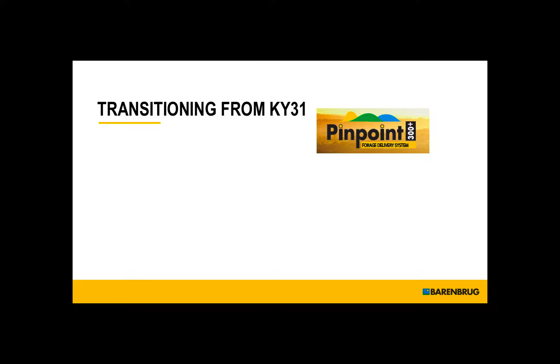I want to talk to you just briefly about Pinpoint, the Pinpoint forage delivery system from Barenbrug. This gives you an option, and the program is focused around extending the grazing season and also increasing the amount of vegetation in your current pasture.